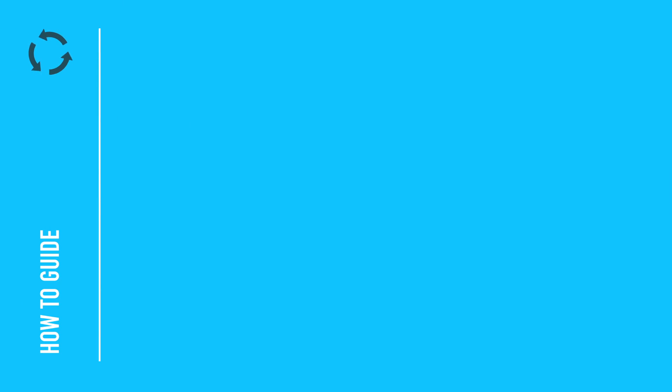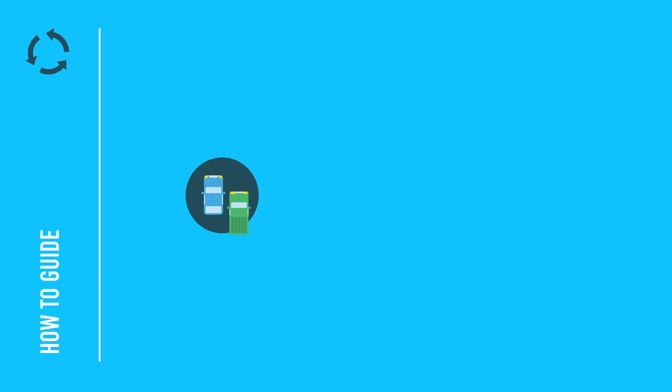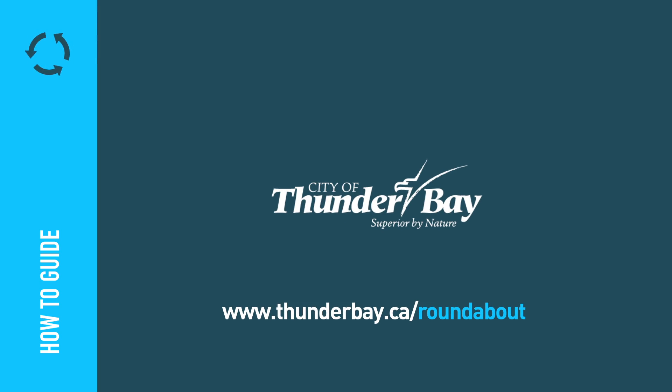When used correctly, roundabouts make our roads safer for drivers, pedestrians and cyclists. They also improve traffic flow and reduce pollution and fuel consumption. Stay tuned for other ins and outs in the series, and be sure to visit thunderbay.ca/roundabout for more information.